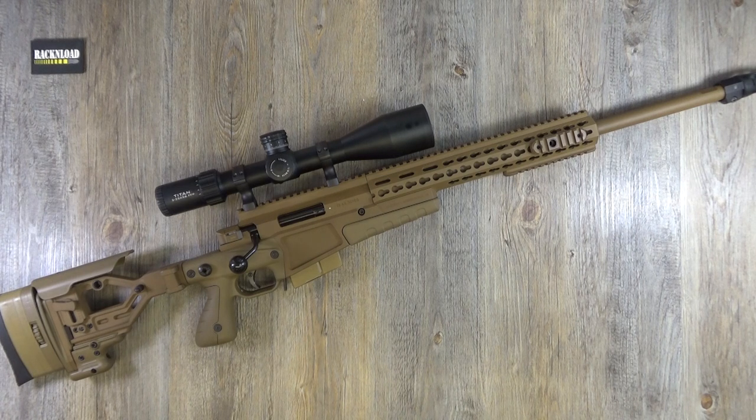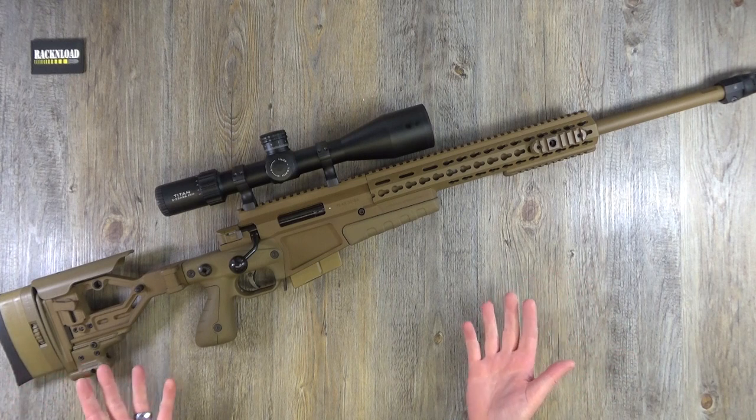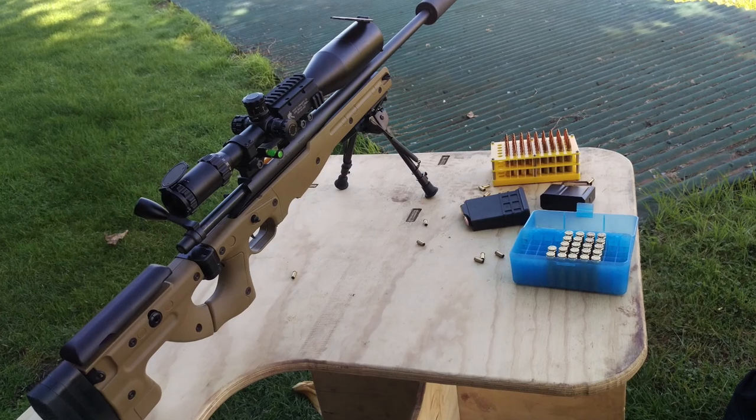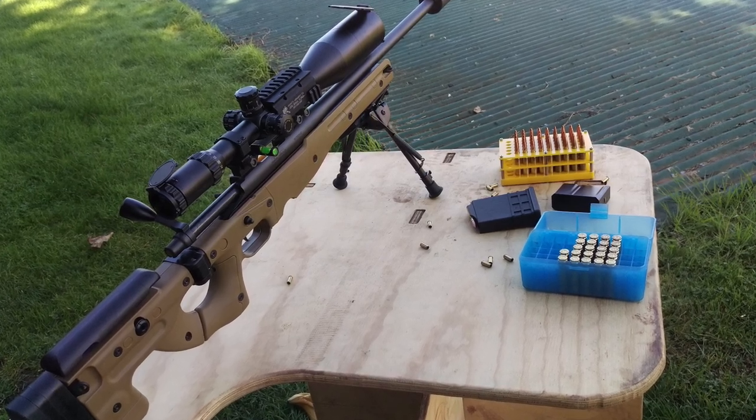Hi guys, this is Rack and Load, and this is the Accuracy International AX. Just look at its beauty for a minute — just pause the video and draw for a minute. Oh yes, I think I'm in love. What an absolute beauty it is. There is no denying it. I've always been a fan of the Accuracy International rifles. I have what I call my Accuracy International, but it's a Remington 700 in an Accuracy International stock/chassis, but it does look cool — I'll roll in footage.